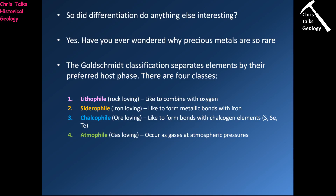The lithophile elements are referred to as the rock-loving elements, and they like to form bonds with things like oxygen, silicon, and aluminum. The siderophile elements are referred to as the iron-loving elements, and they like to form bonds with iron. The chalcophile elements like to form bonds with the chalcogenide elements — that's sulfur, selenium, and tellurium. And then we have the atmophile elements, the gas-loving elements, which occur as gases at atmospheric pressure — things like helium, neon, and xenon.